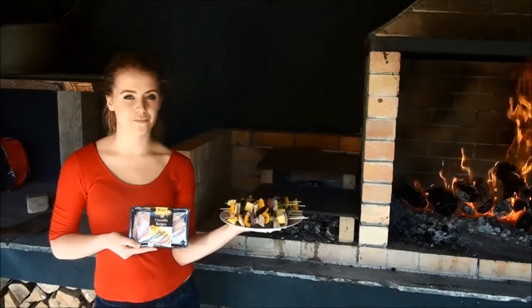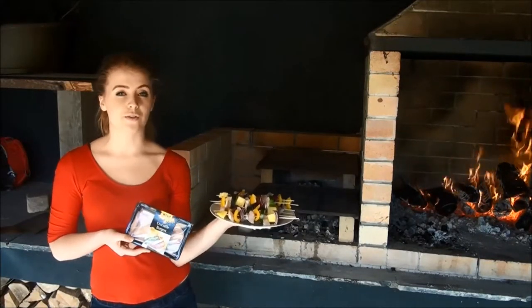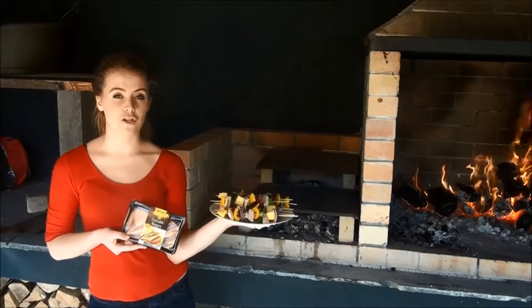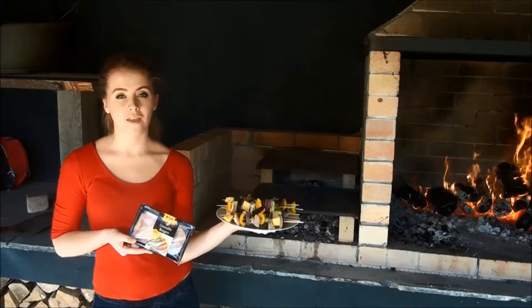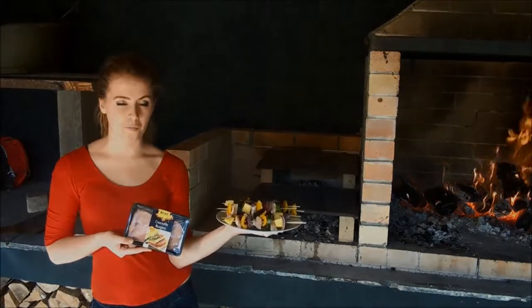Hi, welcome to this Kezi Foods video. Today we're going to be cooking some crocodile. We've got some crocodile burgers and some crocodile meat that we've made into kebabs. We're going to be barbecuing ours today but you could also fry or grill. Crocodile is one of our most adventurous meats and it's a great talking point at a barbecue.